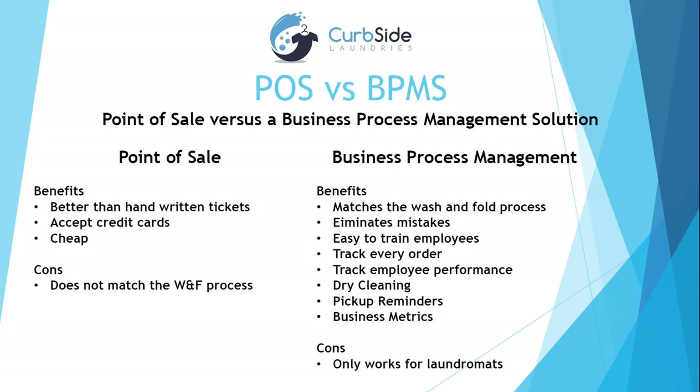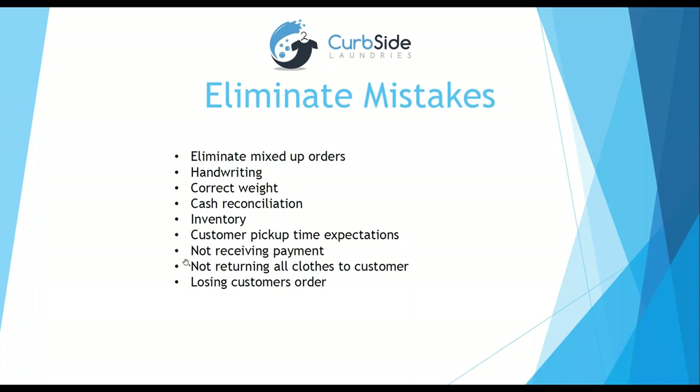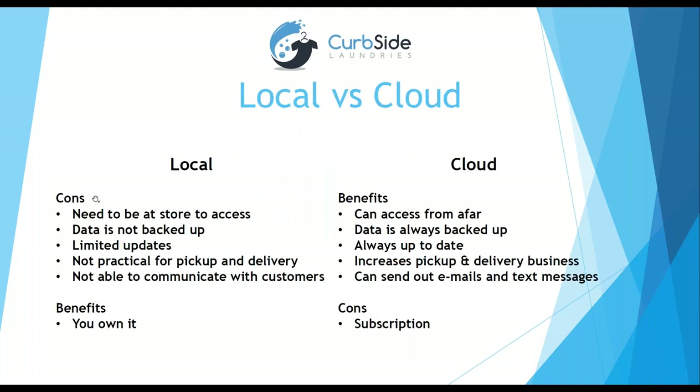Some common mistakes the software helps eliminate: mixed-up orders — that's expensive because you lose two customers, the person missing clothes and potentially the person who got too much; not receiving payment — our software makes sure all orders are paid before returning clothes; and losing customer orders — with our system you can look up any order and see exactly where it is and who washed it, who dried it, so if any issues come up you know exactly who to talk to.